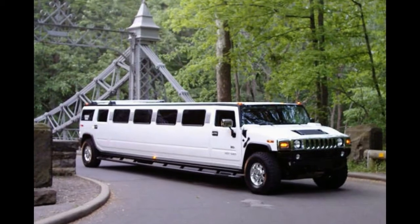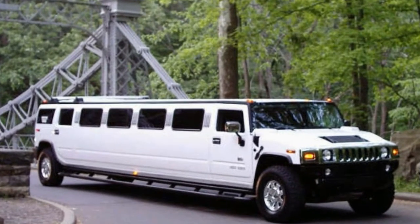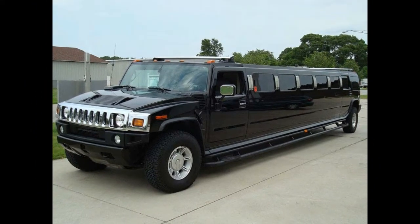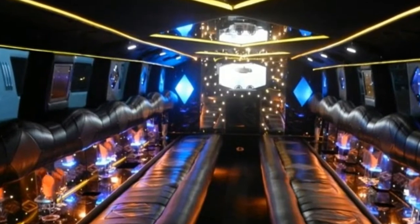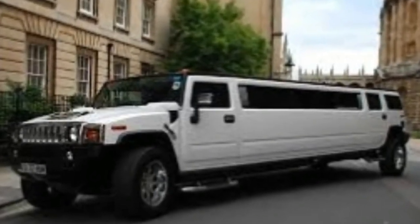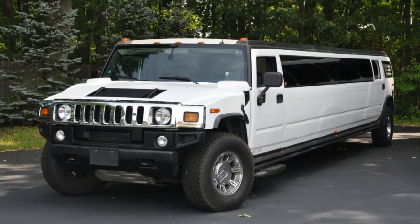Naturally, the Hummer soon became a target for limousine manufacturers, and stretched Hummers are not exactly rare in the United States these days — but there are few as long or spectacular as this one. Traveling parties can be fun, but the stretch limo offers an entirely different ambience, and sometimes you want to keep the troops together.